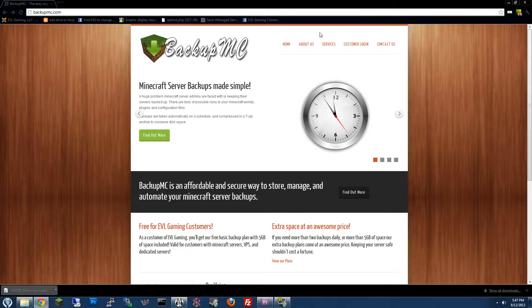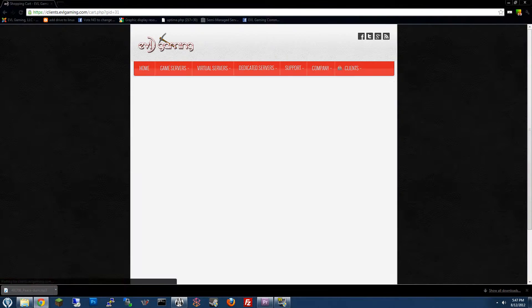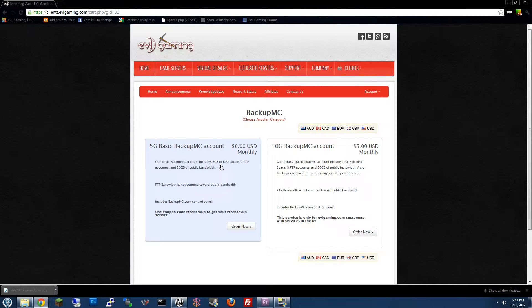To sign up for an account, simply hover over Services, click Our Services, and then under BackupMC Basic Plan, click Sign Up Here. The basic plan comes with five gigabytes of space, two FTP accounts, and 20 gigabytes of public bandwidth.